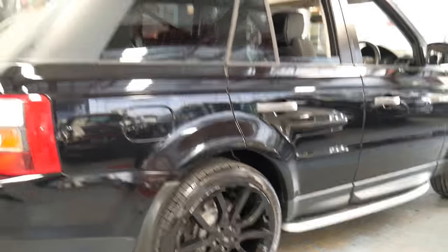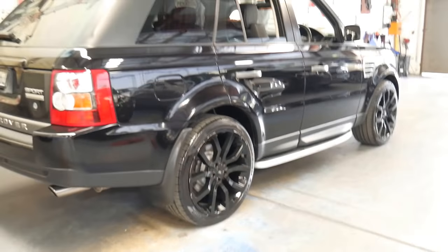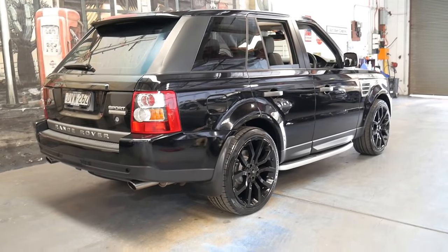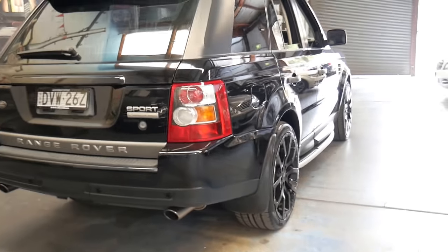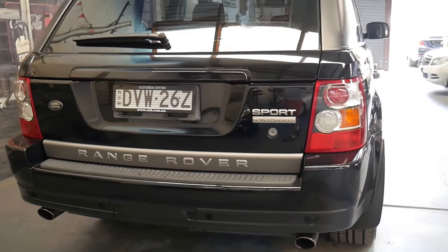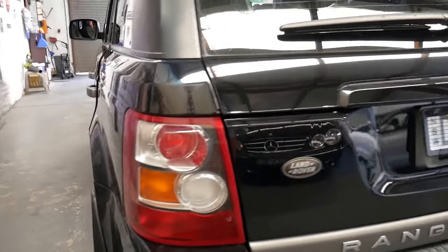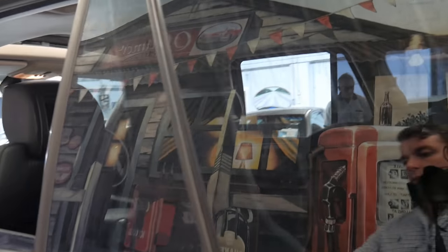If you have any specific questions about the car please give us a call — we're contactable on 02 9569 9999. If you are looking for what we think is one of the best Range Rover Sport Superchargeds available, this is it. Thanks again for taking the time to watch our video — we look forward to hearing from you and we're happy to assist you with finance.